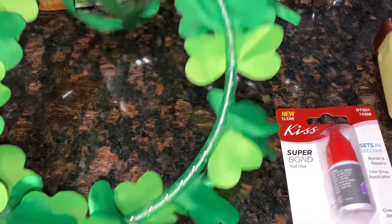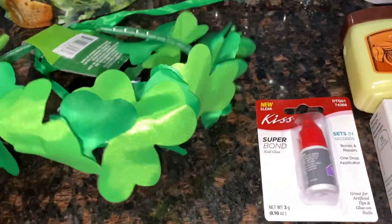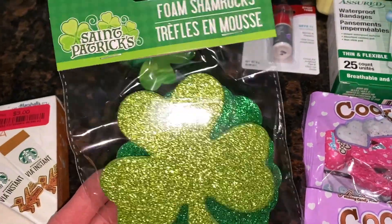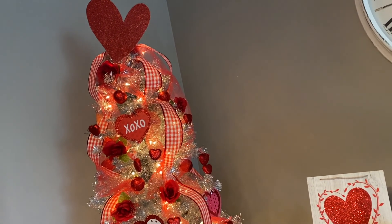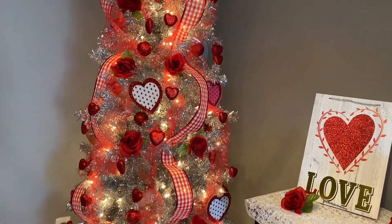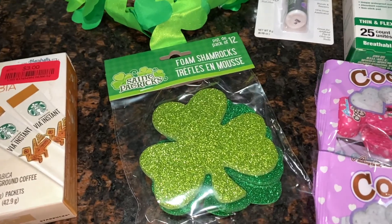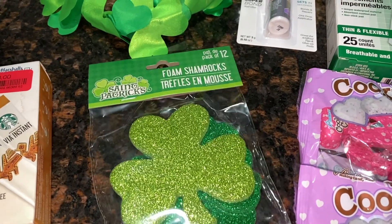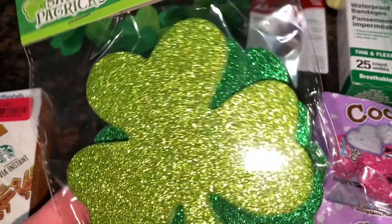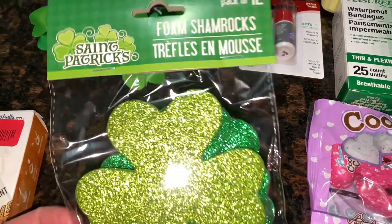I got two St. Patrick's Day things. First, this cute little headband — I work with kids so I thought it would be fun to wear on St. Patrick's Day. And then I got these foam shamrocks — there are 12 in the pack. We keep a tree in our house all year and decorate it for different holidays and seasons. I'm going to punch holes in the shamrocks, thread them, and hang them as ornaments, just like we did for Valentine's Day.